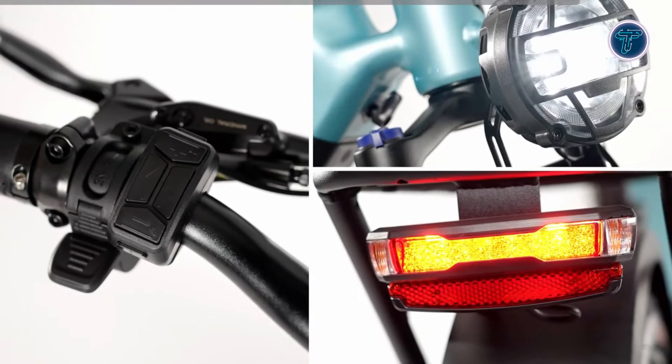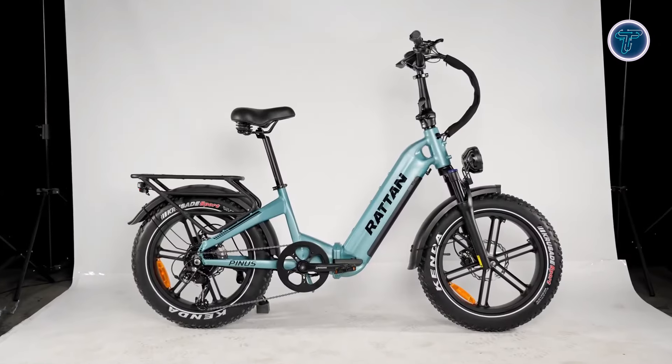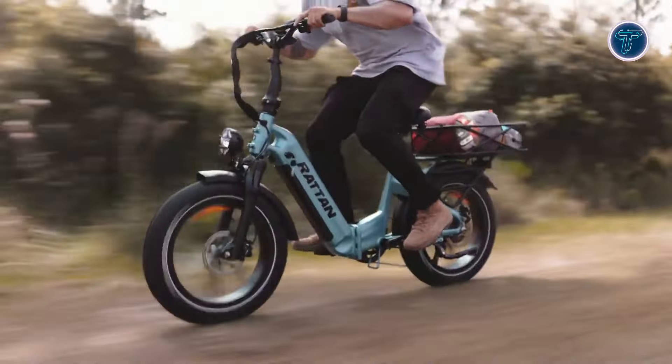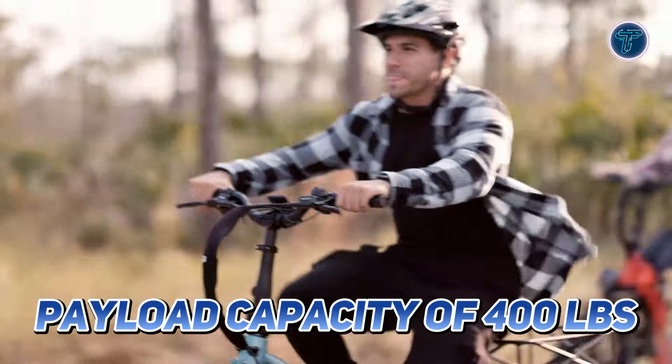Safety is enhanced with a bright headlight and tail light, ensuring visibility during night rides. The Rattan Pinus features a reinforced frame that is two times thicker, allowing for a remarkable payload capacity of 400lbs, making it suitable for riders of all sizes.